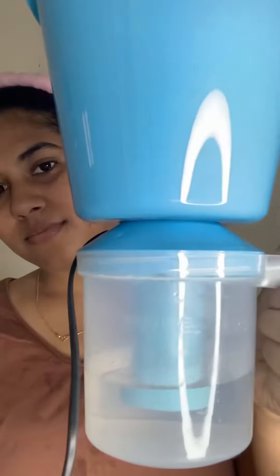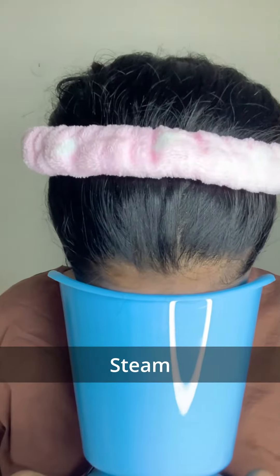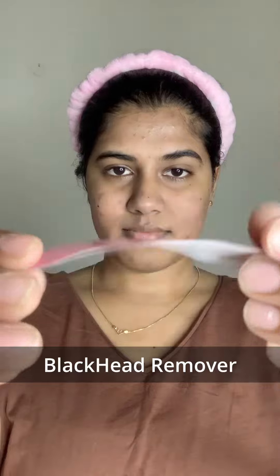Pat dry face gently. Steam opens your pores and purges unwanted substances like excess sebum. Pat dry face gently. Steam face before removing blackheads to open the pores.